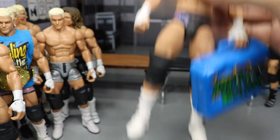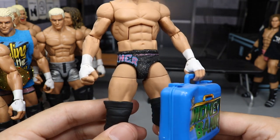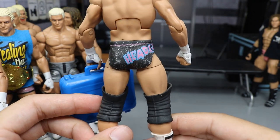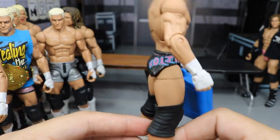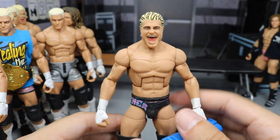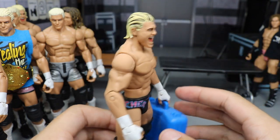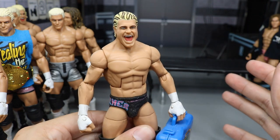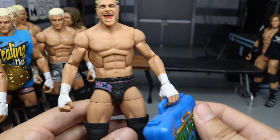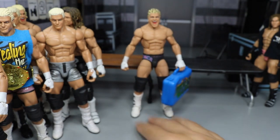Next up, we do have my custom Money in the Bank Dolph Ziggler from when he won the contract — this is very nice. Made by Showstopper Custom Figs. It says 'headliner' right there in that blue and pink over the black with a shimmer to it. I don't think I've ever seen anybody else do this attire, so it is near and dear to me. He went a different approach with the hair, adding black into the base — not my favorite, but I wanted that moment when he won the actual briefcase. We also have the blue Money in the Bank briefcase from the moment.